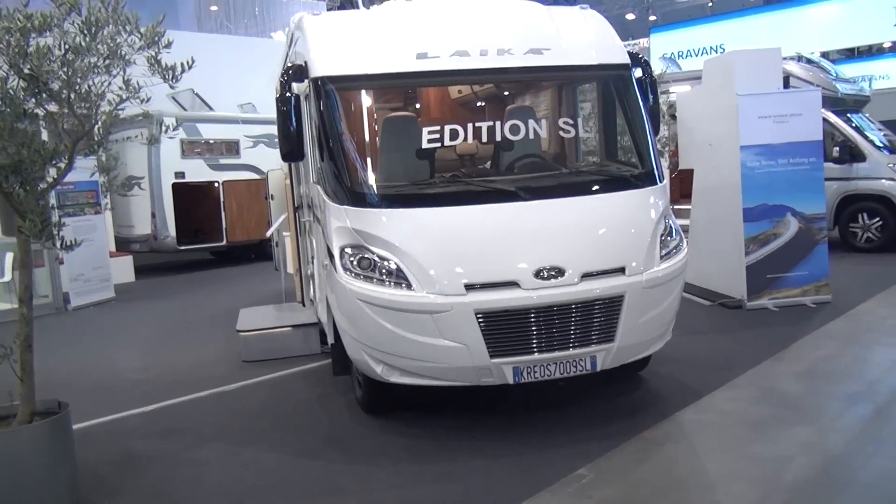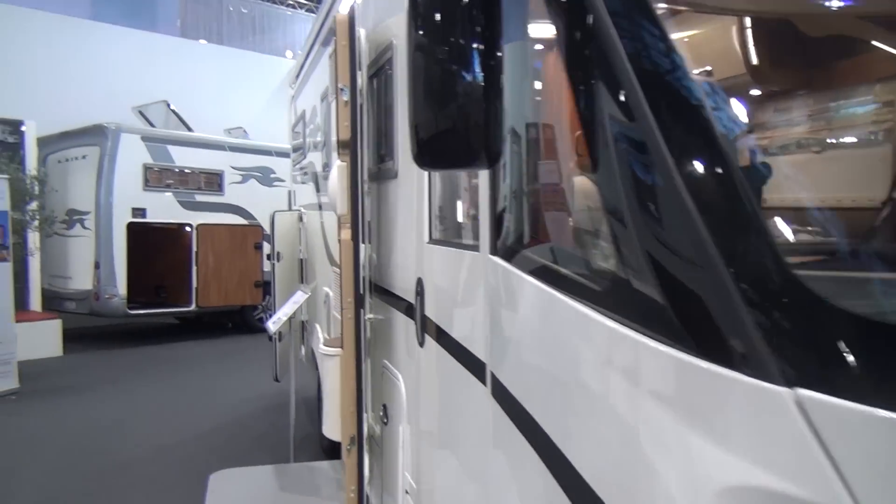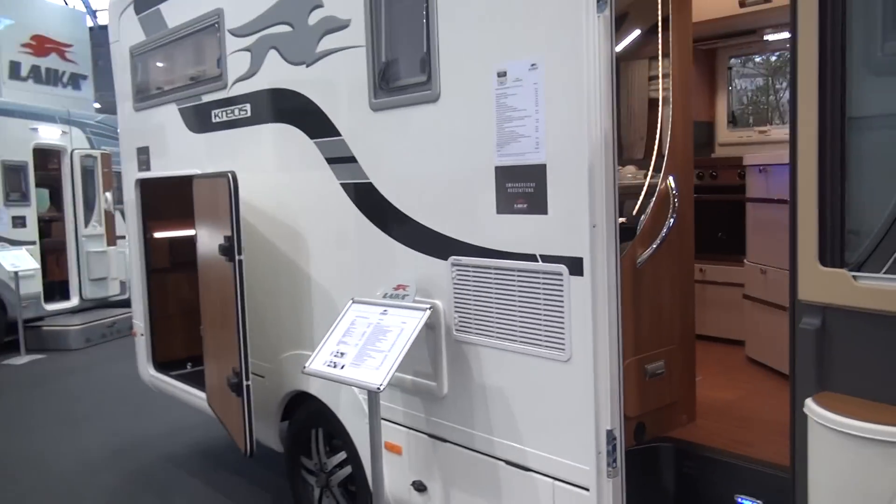This is a Leica Creos 7009 SL. Of all Leica models, this is my favorite — and my birthday's in November.